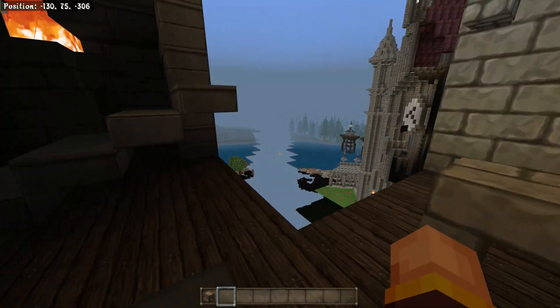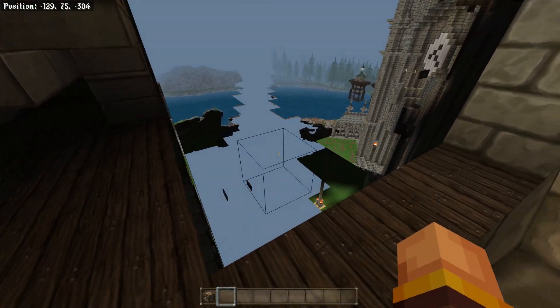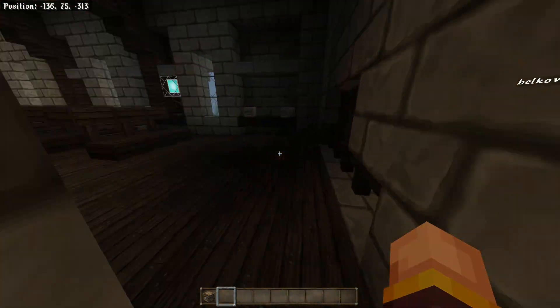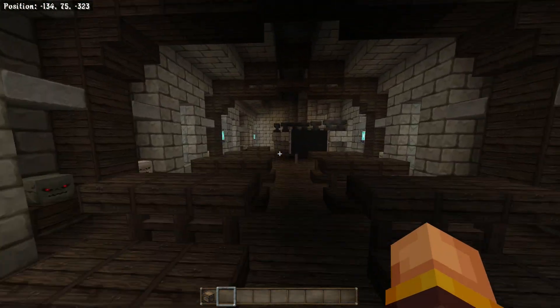Oh, I got a broken chunk — that's a big broken chunk. Oh well.